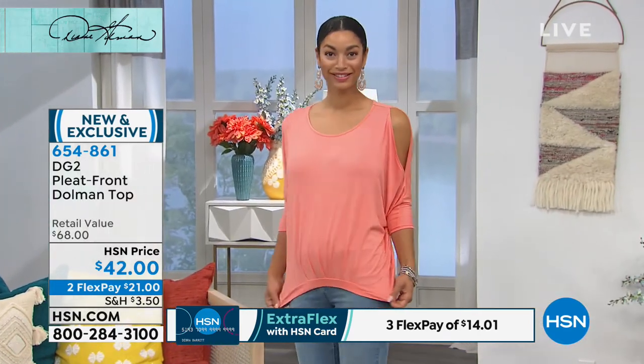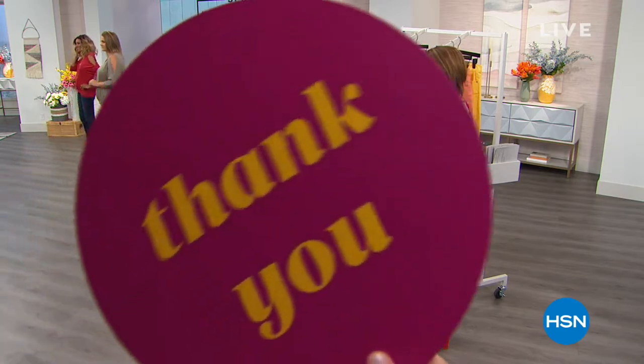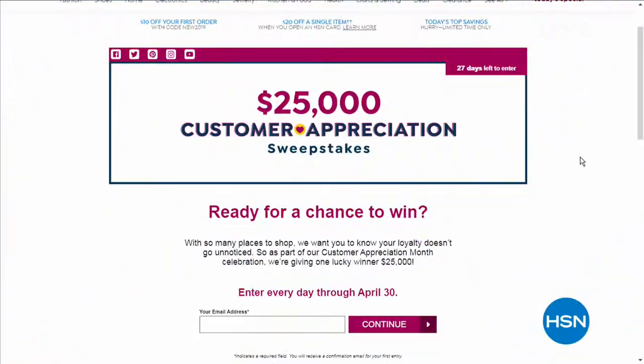We still have a couple of things to show you — I know a lot of you want to see the boot cut again. It is Customer Appreciation Month, and we're so very appreciative. We want you to know that your loyalty does not go unnoticed. As part of our Customer Appreciation Month, we're giving one lucky winner $25,000 — you can actually enter every single day, just do it before April 30th. Search sweepstakes at hsn.com to enter. We're also giving $1,000 a day to charities that you love. Make sure you check it all out on hsn.com.